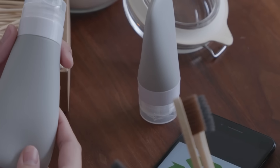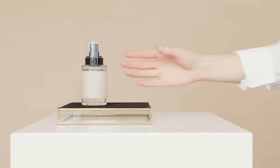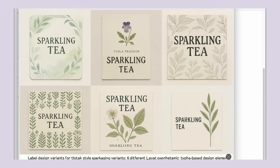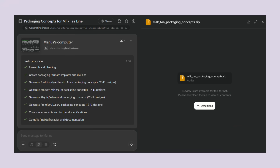The packaging design capability is just one example of what this system can do. What makes these packaging examples so impressive is how Manus handled different product categories. The sparkling tea project showed mass market appeal, while the milk tea project demonstrated cultural sensitivity and flavor differentiation. Each project needed completely different design approaches, target demographics, and market strategies, but Manus adapted its thinking for each category while maintaining professional quality throughout.